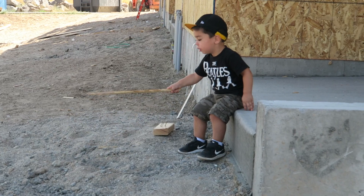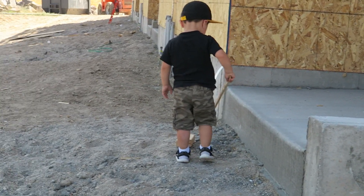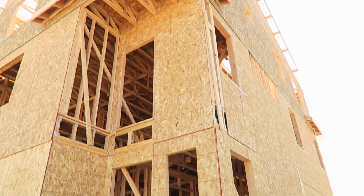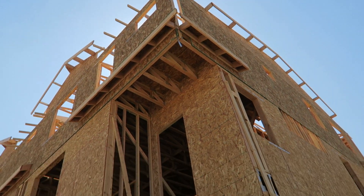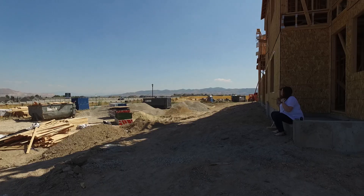We feel really really good about it — we are so excited. My little boy is in heaven; he was just meant to be here. You guys, this is our house!